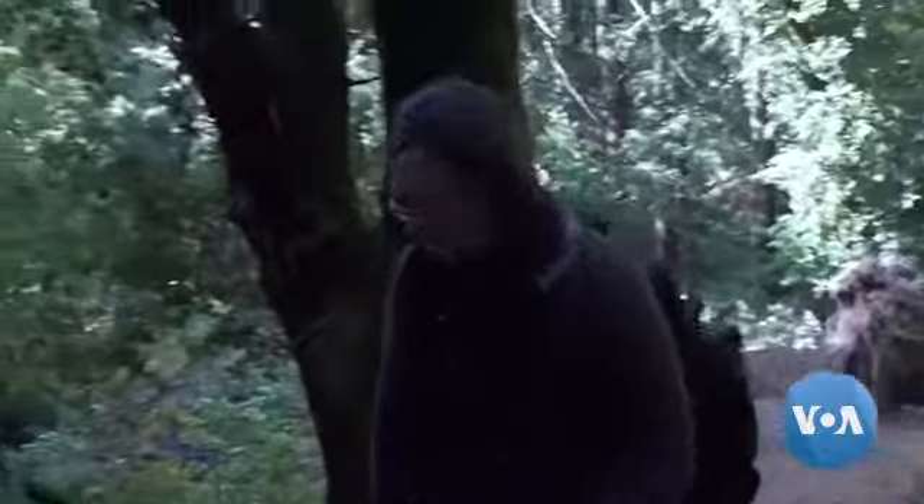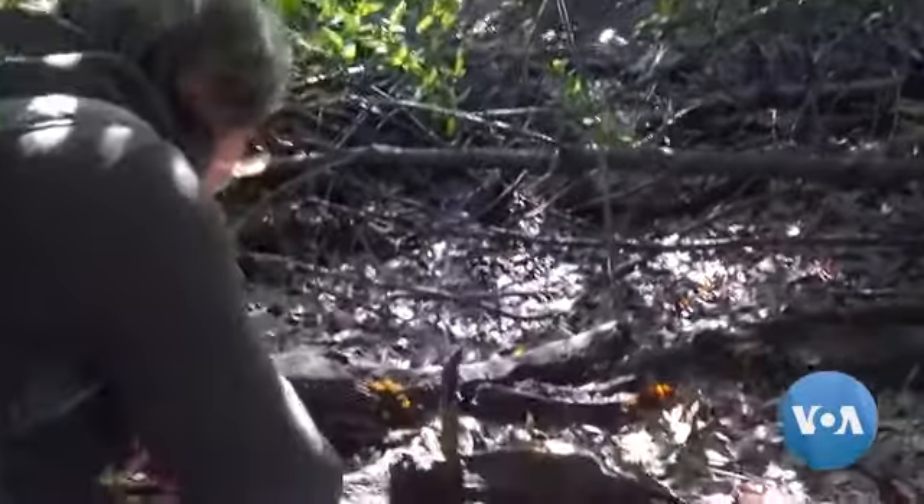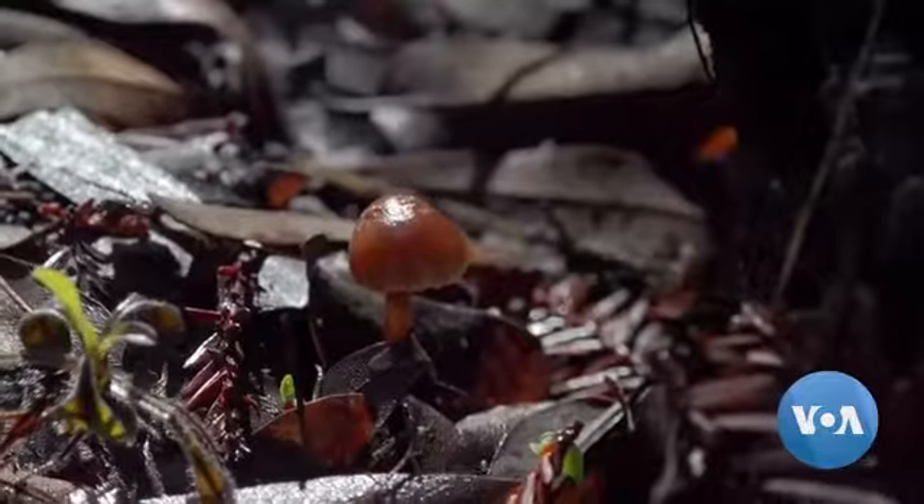Ever since I was a little girl, I've been interested in the natural world. We're Native Hawaiian, our family, and my grandmother would take me around her yard. She would show us all the plants and how you use them. And later, when I was interested in learning about fungi, I didn't have anybody to help me with it.